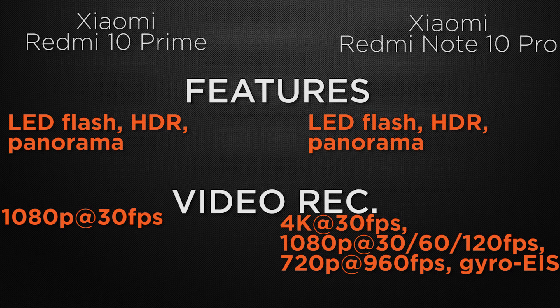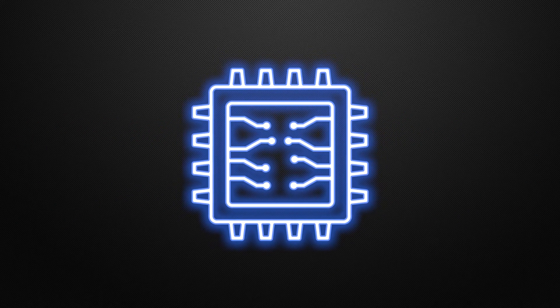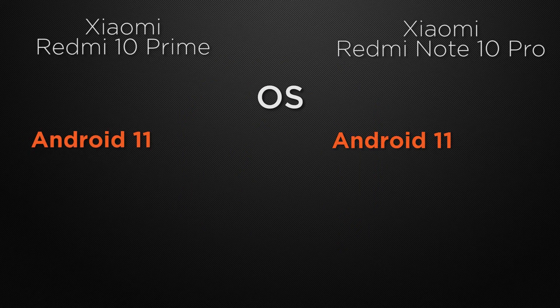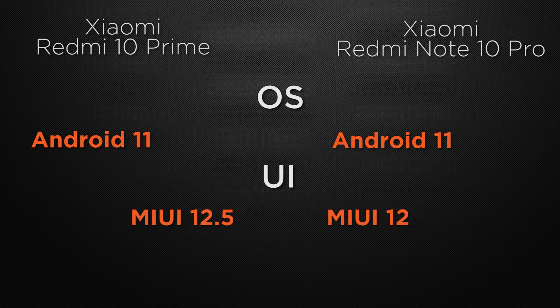Moving to performance, both the 10 Prime and 10 Pro run Android 11, so it's a tie on the operating system. For the user interface, both devices come with MIUI, so it's a tie there as well since both have the same interface.